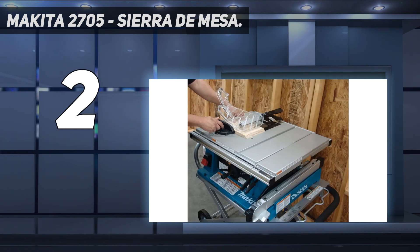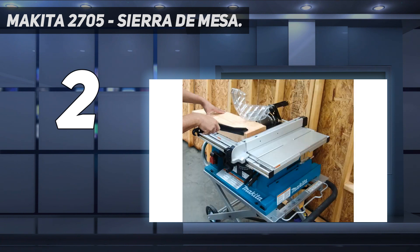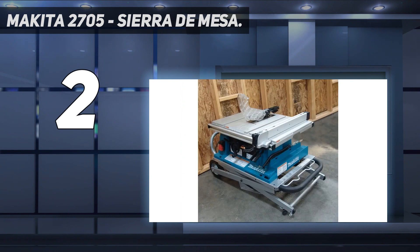Keep in mind that the rip capacity on this table saw is only 25 inches with the addition of an extendable table wing. Makita offers a 30-day trial for this saw so you can evaluate how well it works for your needs. However, the one-year warranty after purchase is relatively short given the price of the saw.